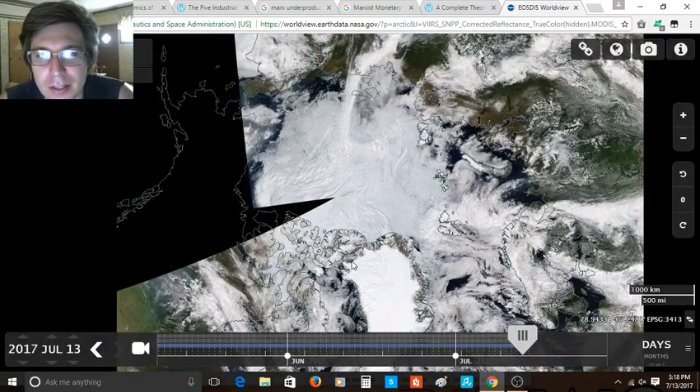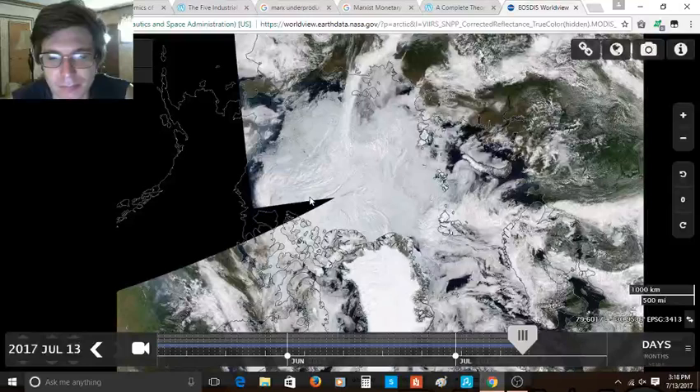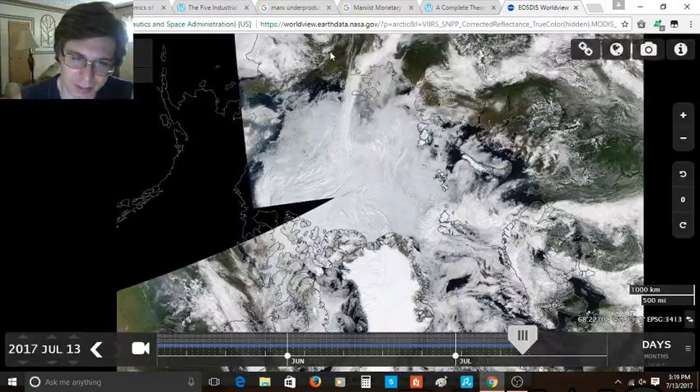Hey folks, Comrades here. I'm looking at the Worldview imagery again for the summer of 2017. Today is July 13th, so this is our third look at the Worldview imagery this summer — it's been about two weeks since last time. I meant to do a video earlier but it's hard to find a day with clear skies and not too much cloud cover. I want to do a video today because I've noticed more melting momentum really gathering steam, especially in the East Siberian Sea where 2017 has really pulled ahead of other years.